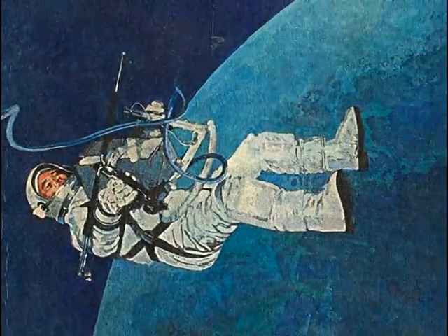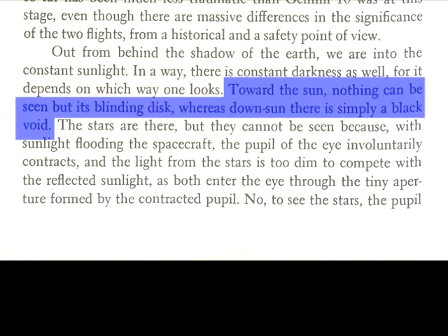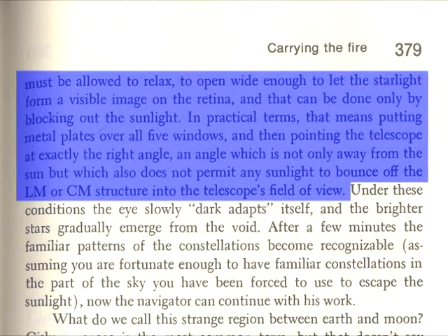As Michael Collins states on pages 378 and 379 of Carrying the Fire: Toward the sun, nothing can be seen but its blinding disk, whereas down sun there is simply a black void. To see the stars, the pupil must be allowed to relax, to open wide enough to let the starlight form a visible image on the retina, and that can be done only by blocking out the sunlight. In practical terms, that means putting metal plates over all five windows, and then pointing the telescope at exactly the right angle — an angle that is not only away from the sun, but which also does not permit any sunlight to bounce off the LM or CM structure into the telescope's field of view.